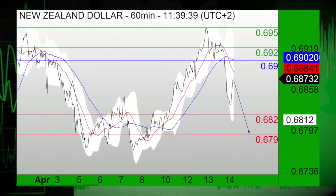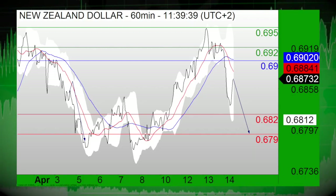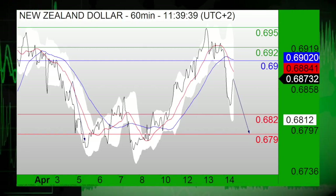Trading Central analysts focus on the New Zealand dollar-U.S. dollar pair, which stands below the resistance at 0.69 and is on the downside. Short positions below the resistance at 0.69 are favored, with targets at 0.6820 and 0.6790 in extension.